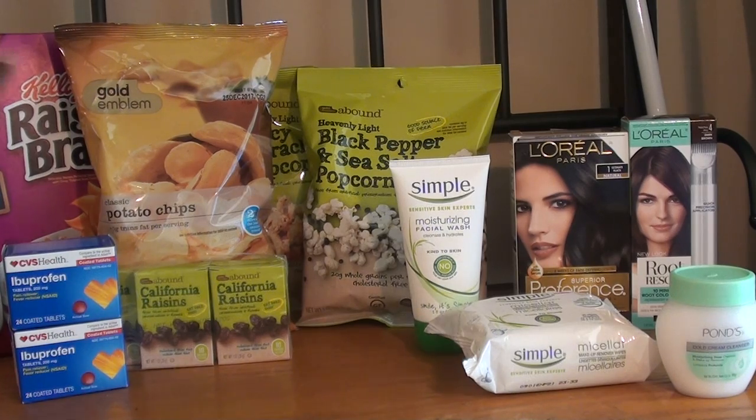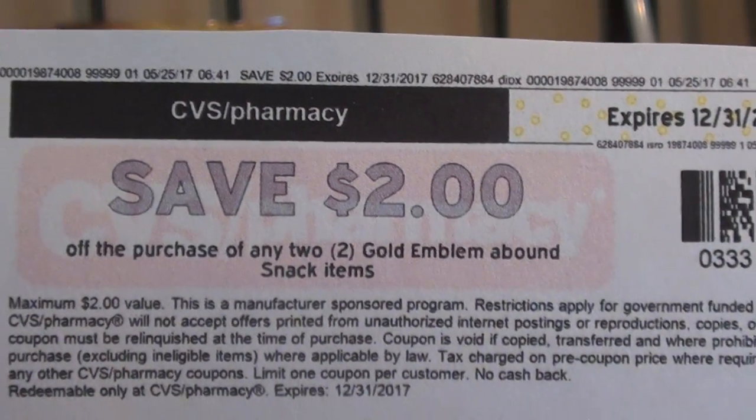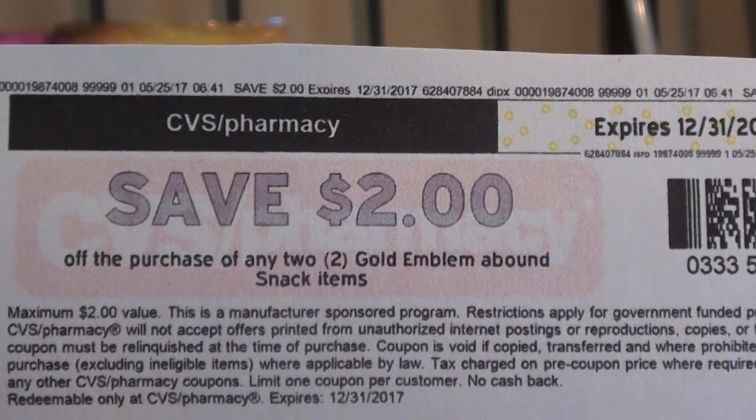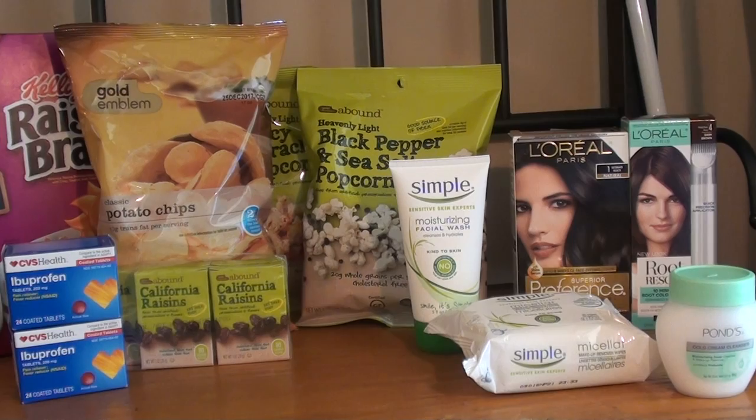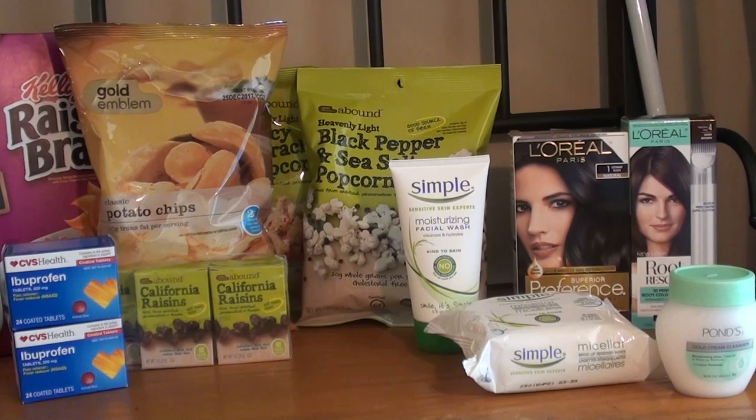The next items are not on sale, just regularly priced. The potato chips were $1 at my store and I had a personalized coupon for $1 off any chips, so that was free. The popcorn is also $1 — I purchased two and had a CVS coupon from cvs.com/coupons for $2 off any two Gold Emblem Abound snack items, so those were completely free. The Gold Emblem Abound raisins are normally $1.87, and I had a $1 off any Gold Emblem Abound grocery or beverage item, so they ended up being 87 cents.